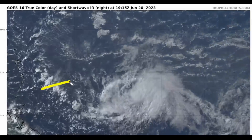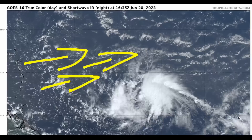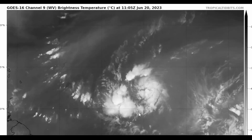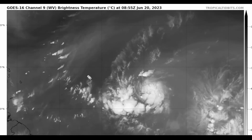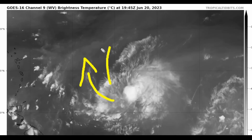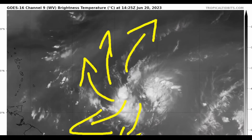We're also seeing shear that is generally out of the westerly direction, which will also soon impact Brett's structure. Here's a look at the water vapor satellite imagery, and we can see there is a lot of dark gray. It might not seem that there is, because we have a lot of cirrus outflow — these milky white cirrus going out — which means the system is breathing pretty good right now.